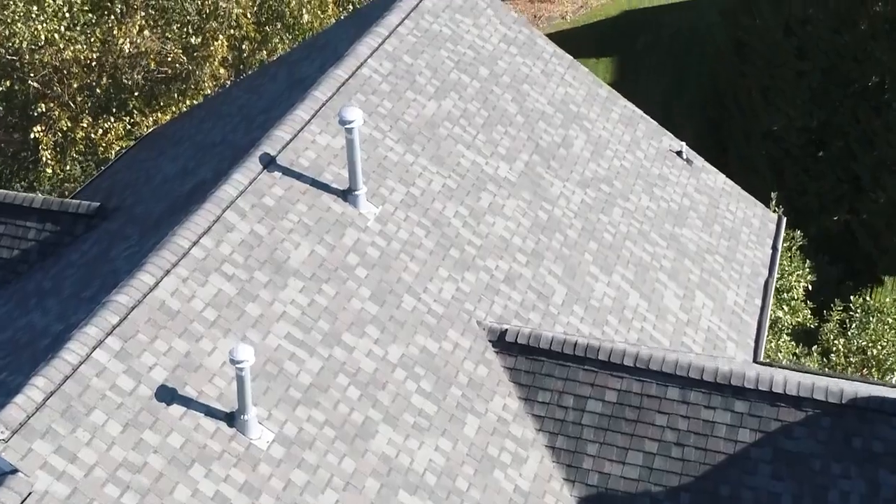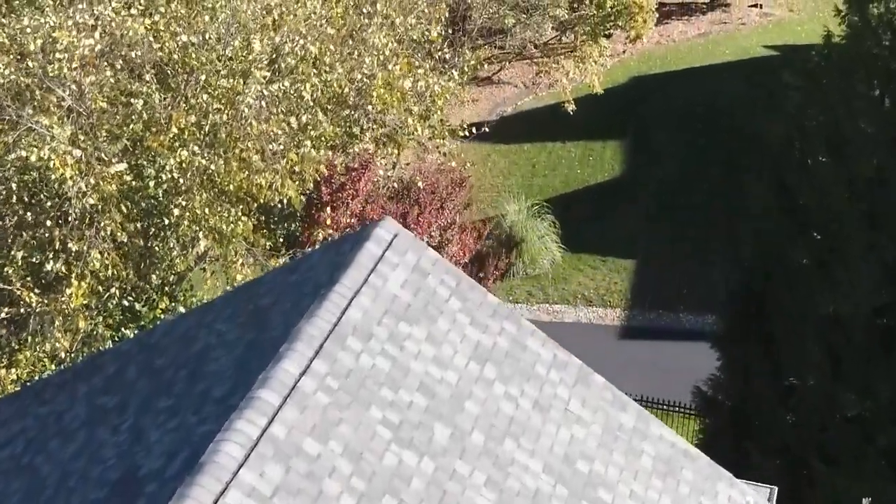Outside, you should be looking at whether the valleys are starting to come apart, if shingles are lifting or cracked, or if there's a lot of grit and granules in the gutters. These are indicators that the roof is starting to fail or really showing its age.